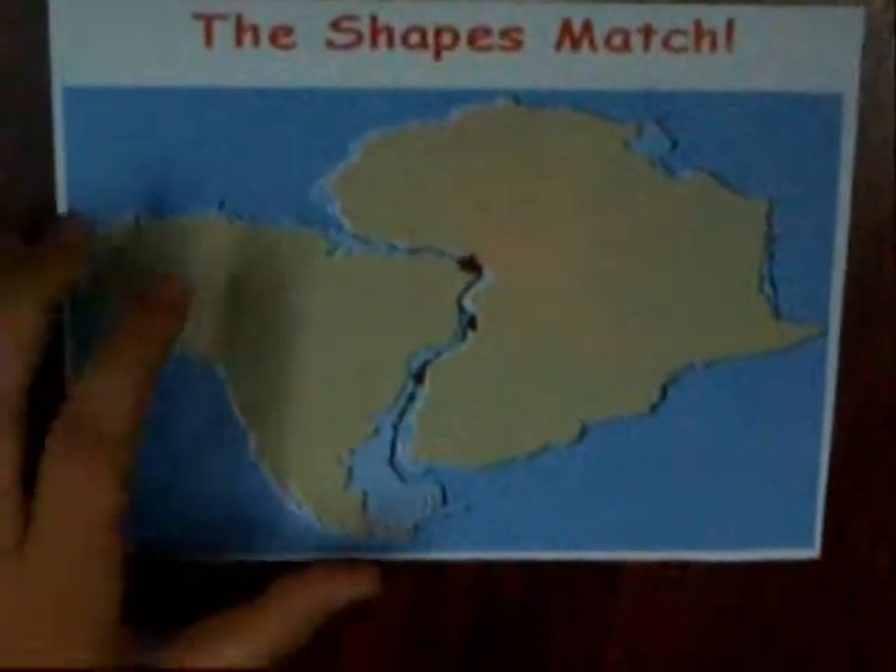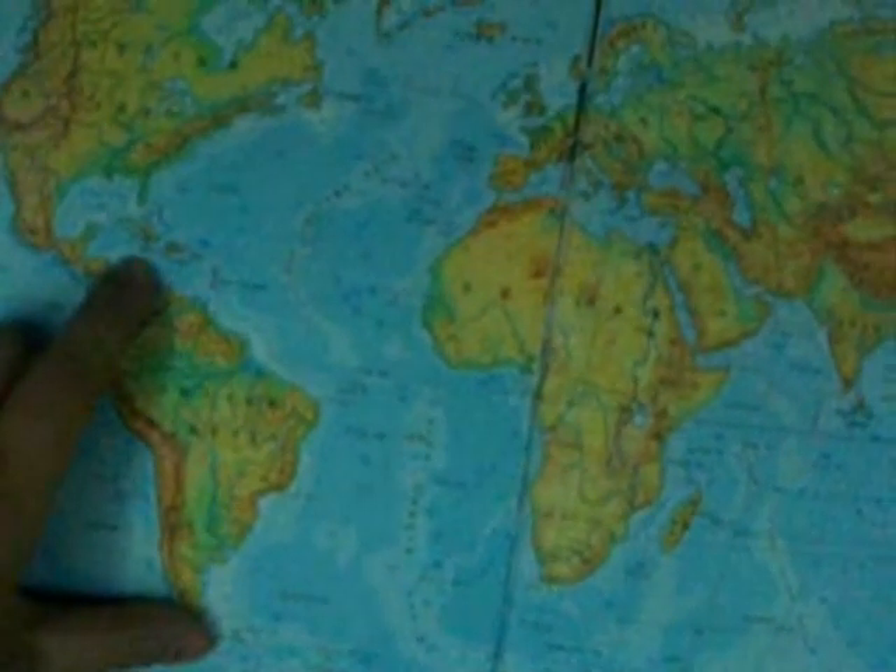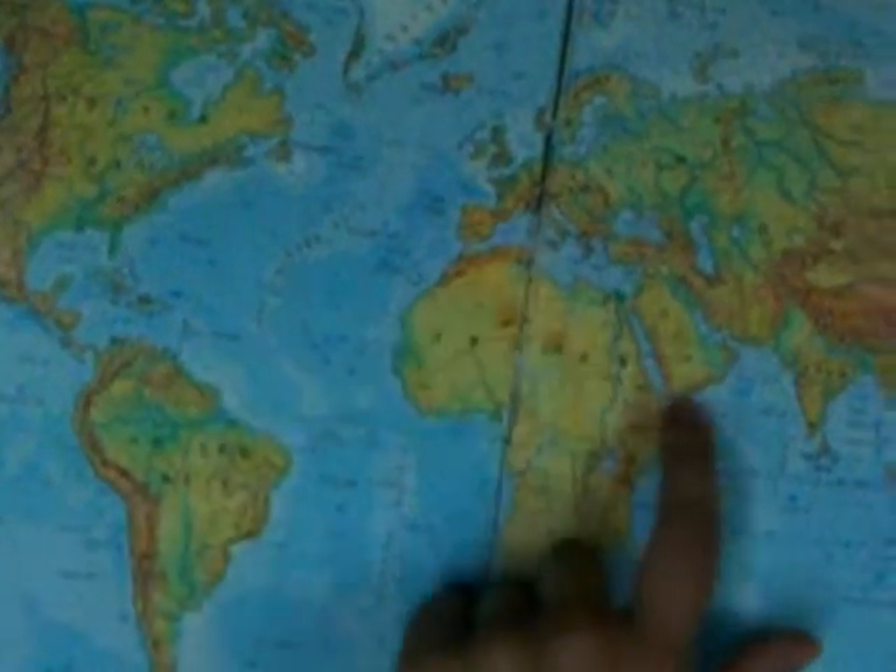Jigsaw puzzle Earth? That sounds weird. Well, if you look closely in the Atlas, you can see that South America and Africa fit perfectly together. As you can see here, South America fits perfectly into Africa. And Saudi Arabia fits perfectly into Africa, too.